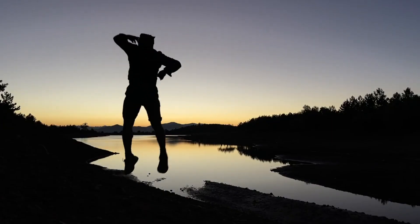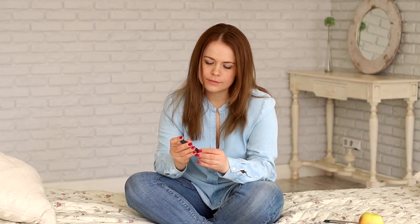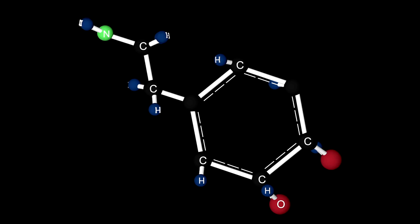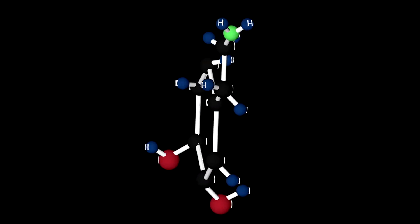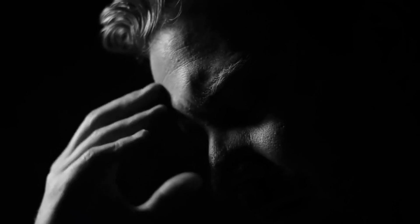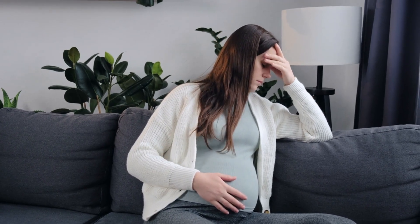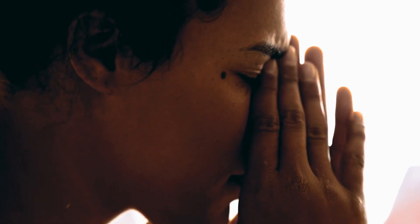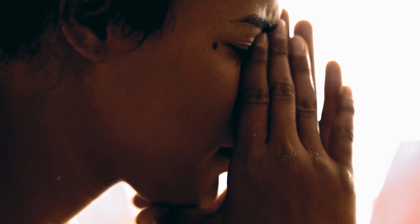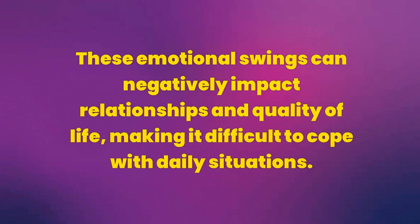Sign 11: Mood Changes. Mood changes are a common symptom of pre-diabetes, resulting from fluctuations in blood sugar levels. Hyperglycemia can affect the chemical balance in the brain, influencing neurotransmitters like serotonin, which regulates mood. When blood glucose levels are elevated, they can cause irritability, anxiety, and even depression. These mood changes can be unpredictable and occur for no apparent reason. Moments of nervousness or irritation can be followed by feelings of sadness or apathy. These emotional swings can negatively impact relationships and quality of life, making it difficult to cope with daily situations.